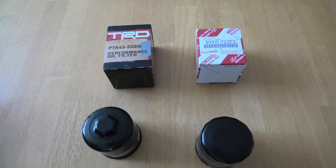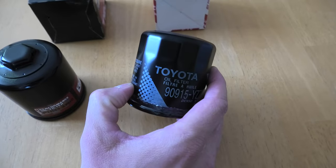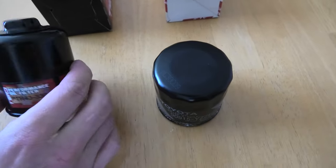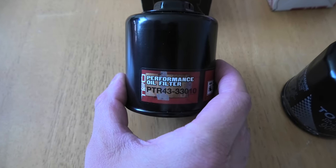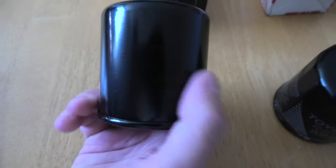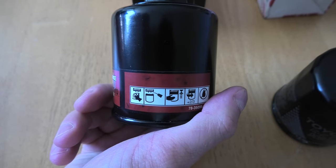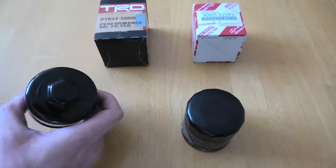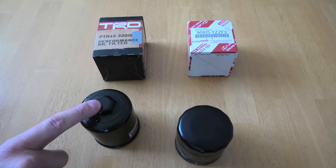As for how long these last, if you use synthetic oil, the Denso will last up to 10,000 miles or one year. I couldn't find exact specifications for the TRD filter from Toyota itself, however, based on other information I found online and the materials the filter is made of, it should last for 15,000 miles or one year. Therefore, if you drive a lot, the TRD is definitely a better option.